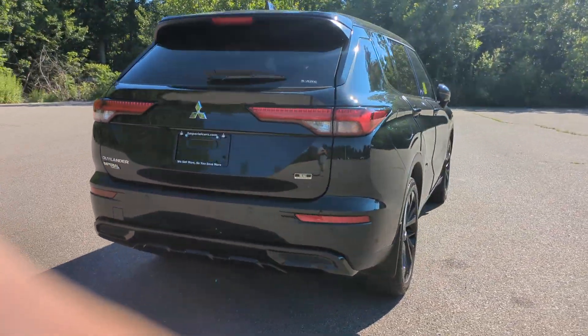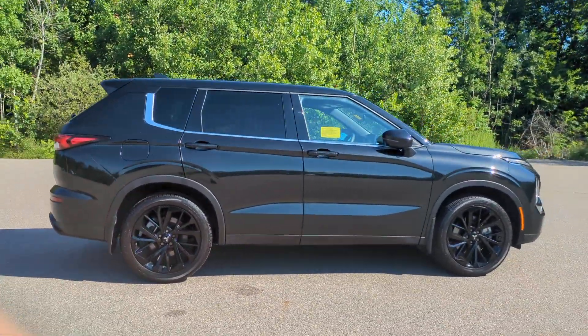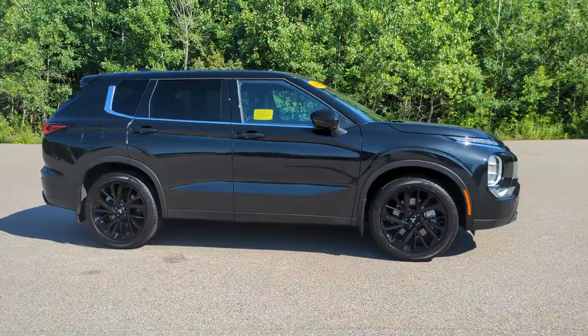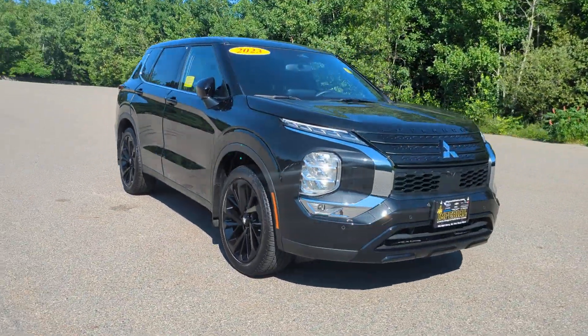Take a closer look at this boldly contemporary Mitsubishi Outlander — the versatile compact crossover with a range of available features like three-row seating and all-wheel drive to help your busy life run smoothly.